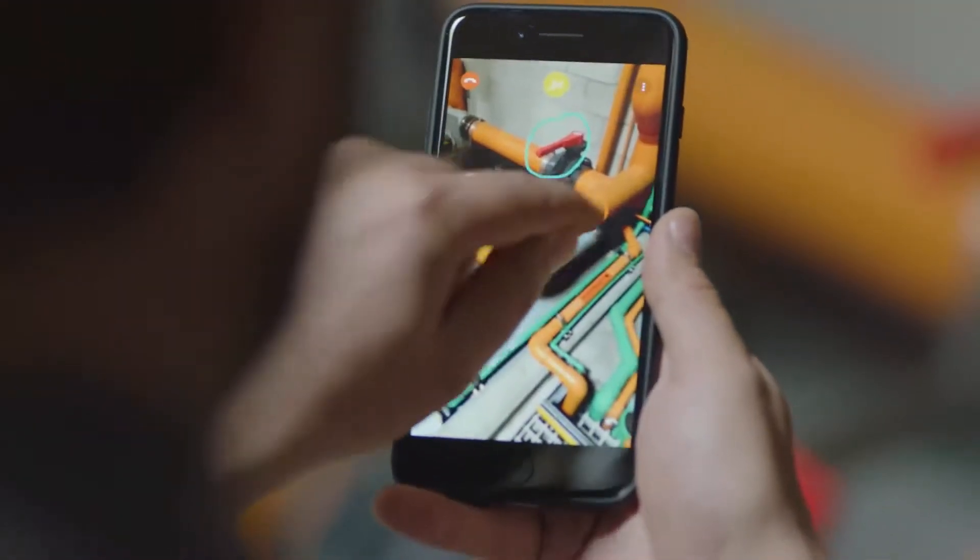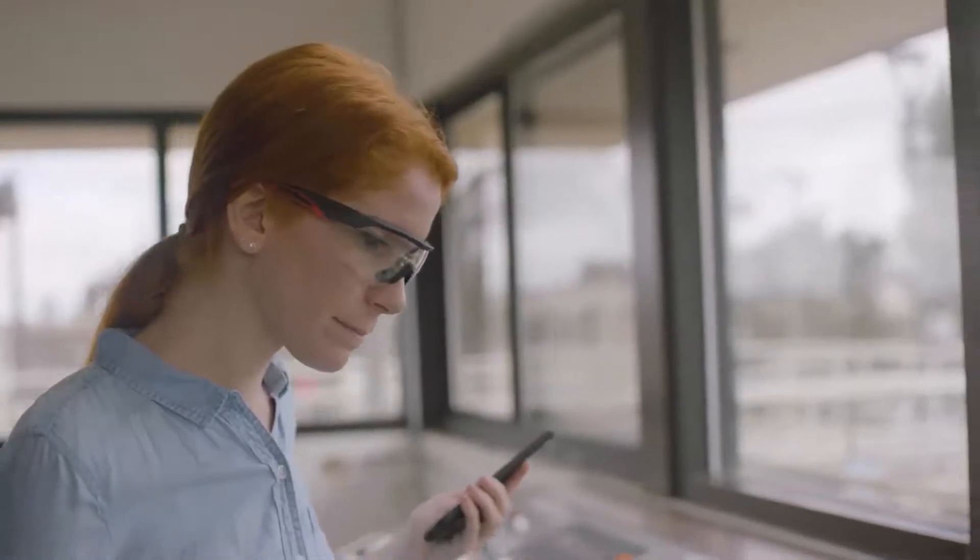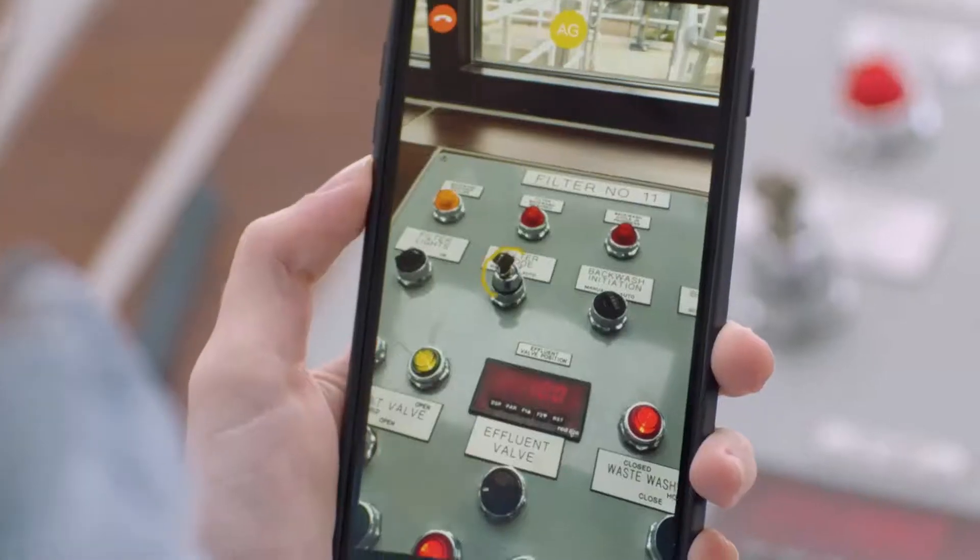Vuforia Chalk is an easy-to-use, powerful support tool that allows your workforce to collaborate in real-time, anywhere. Chalk enables your workforce to connect for support or training. Employees can share a live view of their workspace with an expert or co-worker.